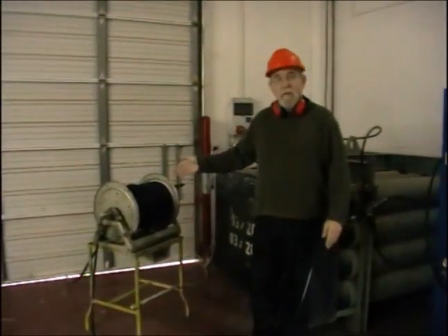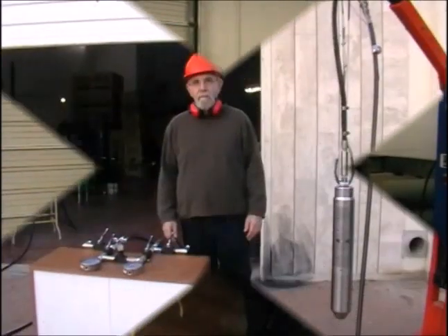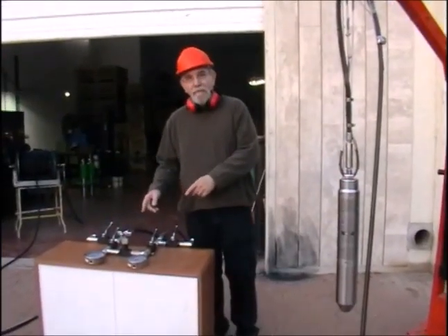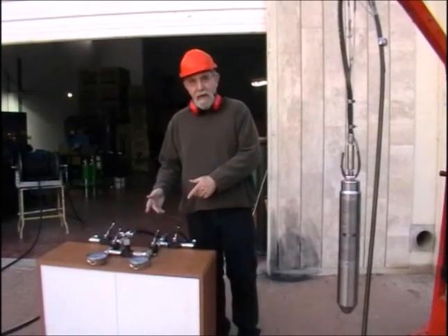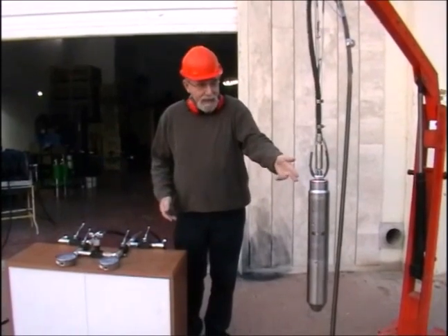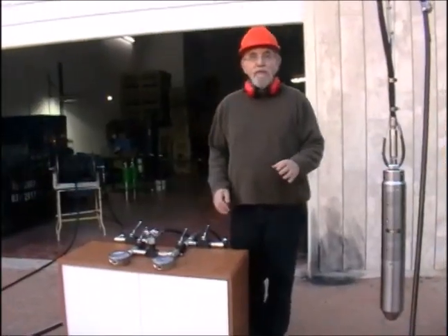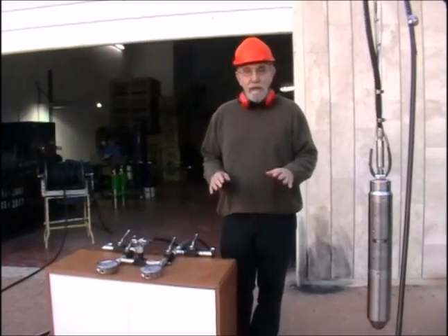A hose reel with a double-braided high-pressure hydraulic hose, a control manifold for deploying the AIG, safety cables, and the AIG impulse generator itself. The operator has full control of the energy delivered to the well.